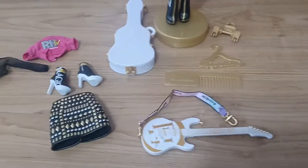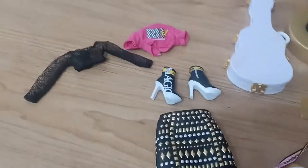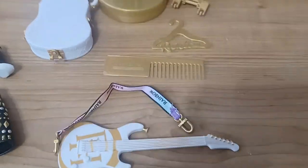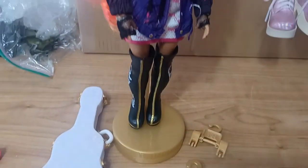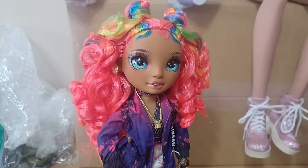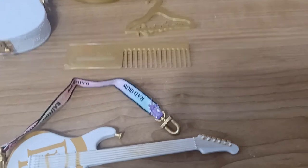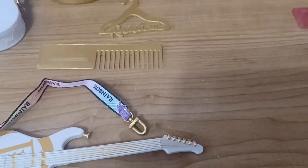Alright dolly friends, here is the rest of Carmen's stuff - this is her second outfit, her guitar, her comb, and stand. And of course there she is! And if you're still wondering about that pink comb, this was the second surprise - wait till you see.